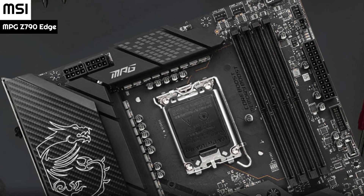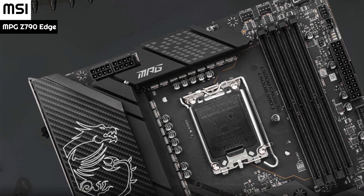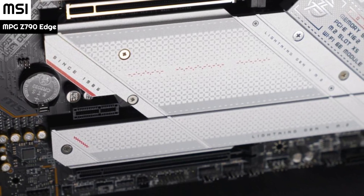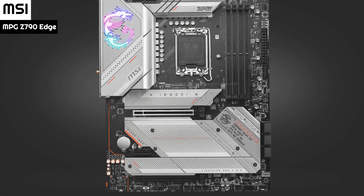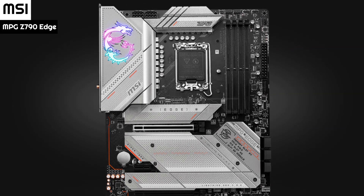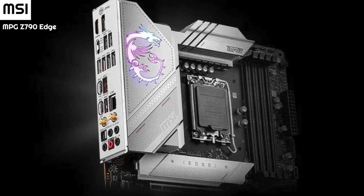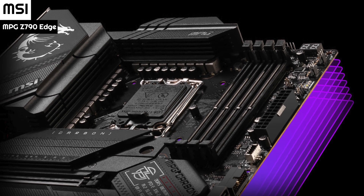The MPG series is one of the more premium models among gamers, with a 16+1 power phase design with 90A power stages and dual 8-pin CPU power connectors; the MPG Z790 Edge Wi-Fi is capable of handling any game you throw at it. The 13th generation is led by the Intel Core i9-13900K, their fastest ever desktop CPU, with 6 unlocked processors available, clock speeds up to 5.8 GHz over a maximum of 24 cores and 32 threads.